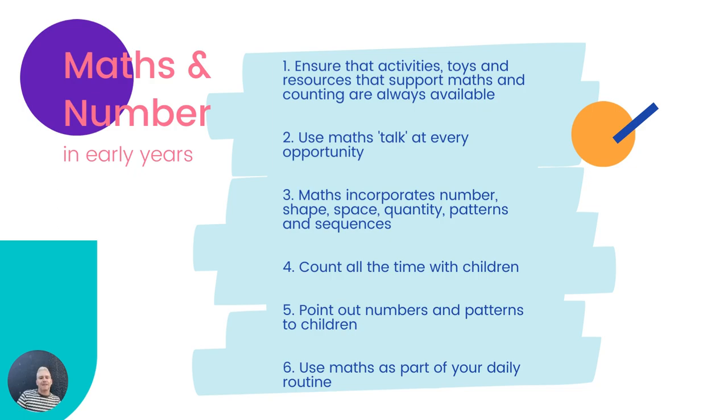Point out numbers and patterns to children where you see them around your early years classroom, in the wider early years environment, in the garden, in books. 'Oh, that's the number five — shall we count to number five? One, two, three, four, five. Yes, that's the number five.' And use maths as part of your daily routine — for example, in circle time.